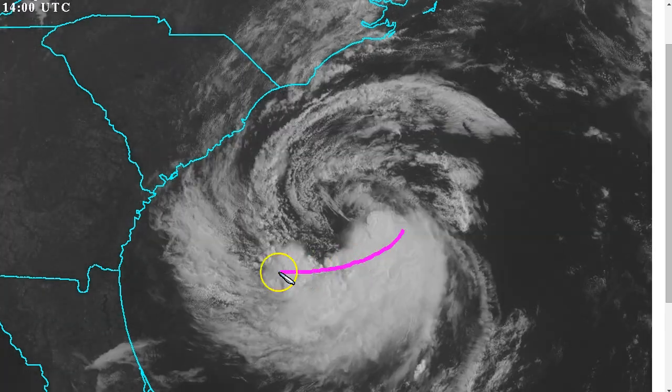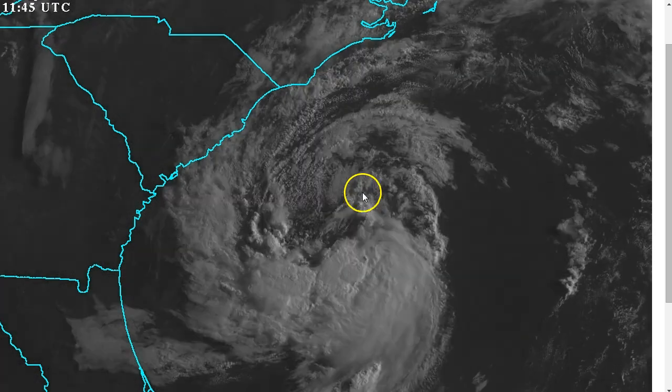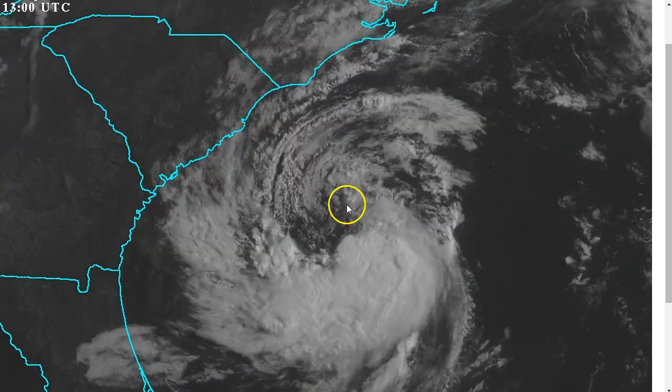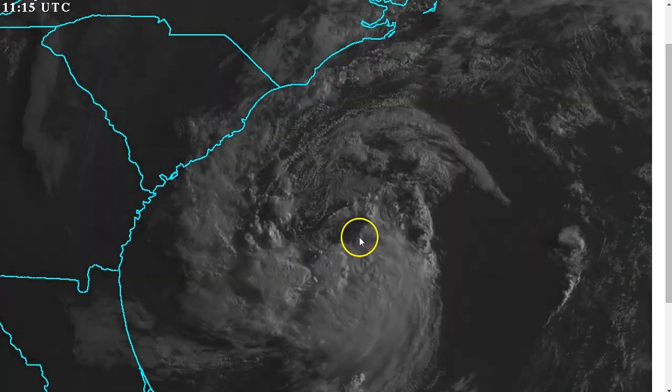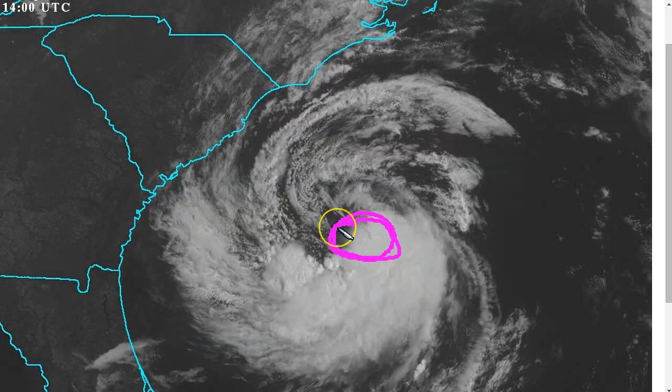Right now, convection is still limited to less than half of a semicircle on the south and east side, but the circulation you can observe compared to yesterday has become much more compact. It's still not fully tightened right at the center — you've got a couple of lobes going on — but you can see the air getting sucked into this new burst of convection on the southeast side.